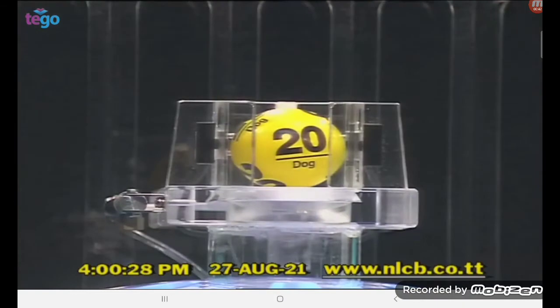And the winning number is 20, the Lucky Mark Dog. That number again: 20, the Lucky Mark Dog.